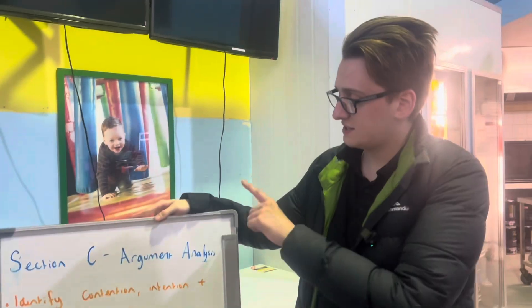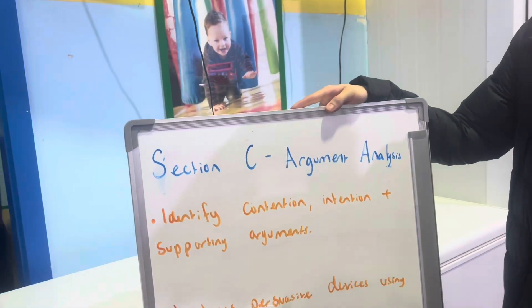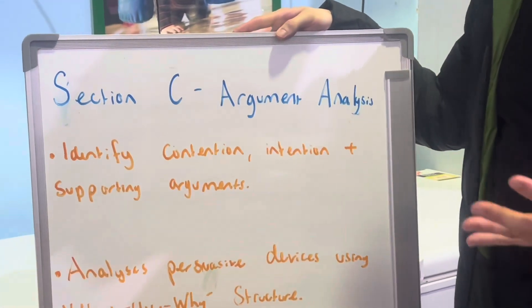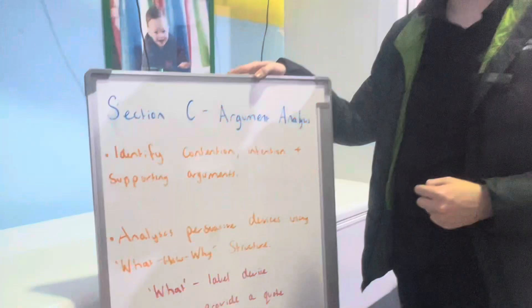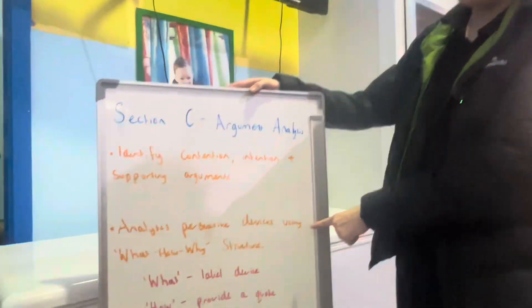And finally we've got section C, which is argument analysis. As I'm sure you'll know, you'll be given a persuasive text that you have to analyse. The first thing is you really need to identify the contention — which is what they're arguing — the intention, what they want the audience to respond to, and their supporting arguments in the text. There are usually three supporting arguments.